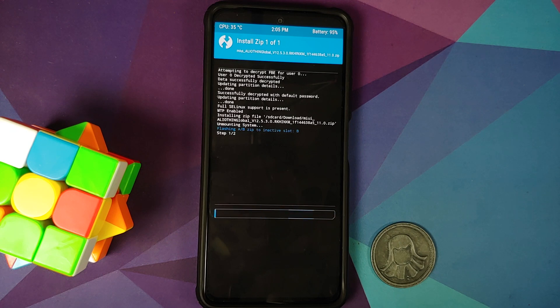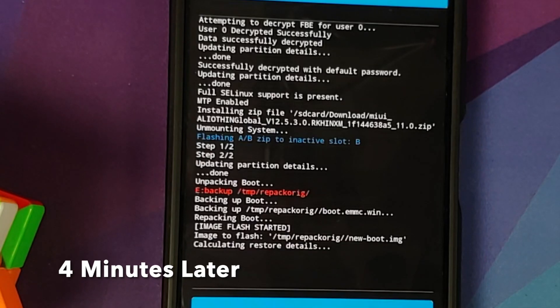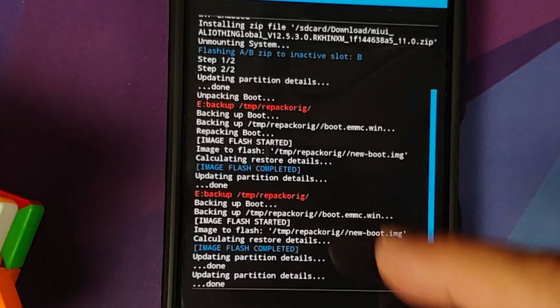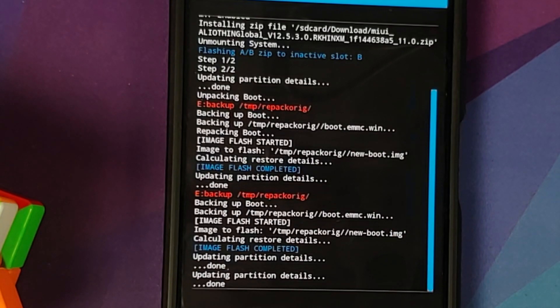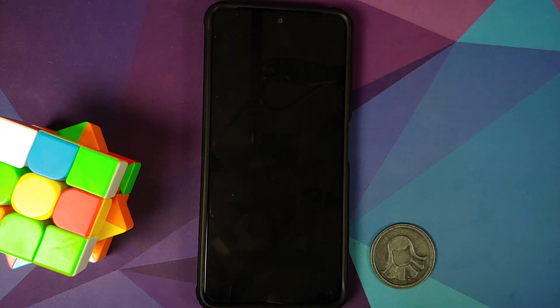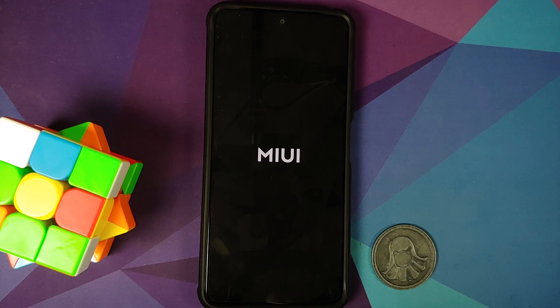Then swipe to confirm flash. Do note you are going to lose root and any modules which you have installed, but we are going to try to enable them later on. As you can see, the MIUI 12.5 Enhanced Edition update was flashed without any errors — Step 1 of 2, Step 2 of 2. The text in red can be ignored. This is where we are unpacking the boot and repacking it, which means we are injecting TWRP so that our recovery is not replaced with stock Mi Recovery. Next, reboot and select System. The phone may be stuck at the MIUI or Poco logo for around 25 to 30 seconds — do not panic, just be patient.